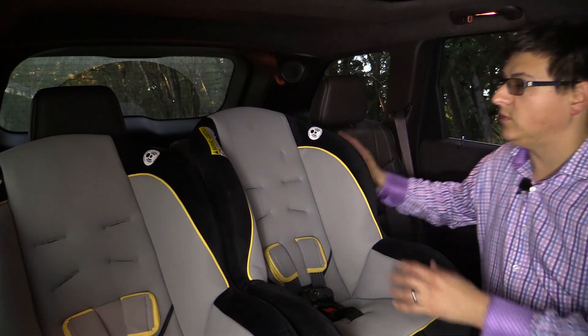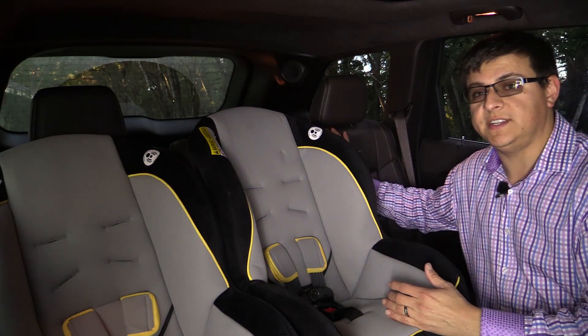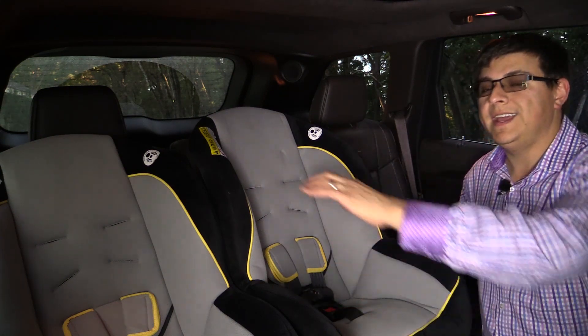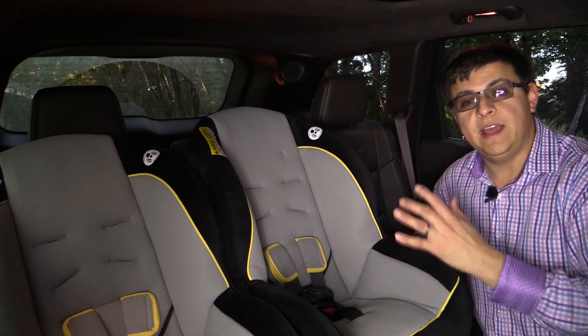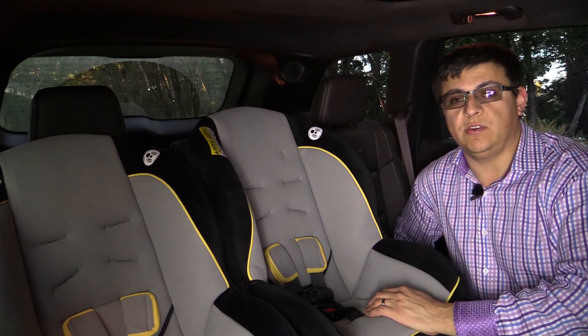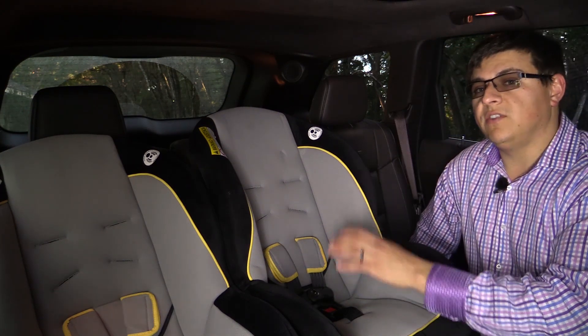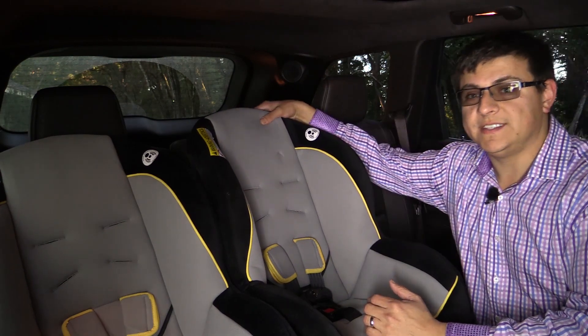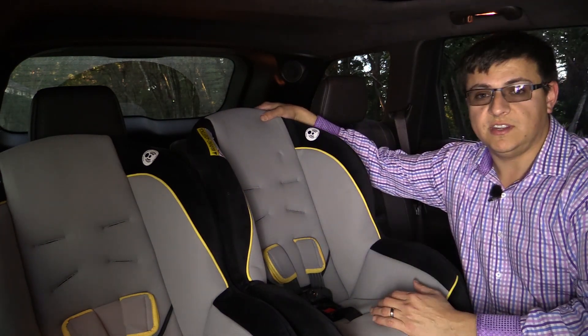In addition to being comfortable for adults sitting next to two child seats, I was also able to put two child seats on the 60 portion of the split seat and still fold the 40 portion. That makes it more practical to combine two child seats with cargo in the Grand Cherokee than in most other two-row crossovers. There really aren't many crossovers or SUVs that allow you to place a child seat in the center position and still fold the 40-percent seat section.